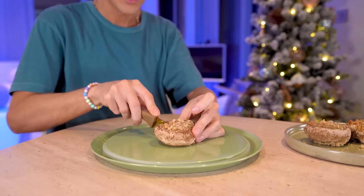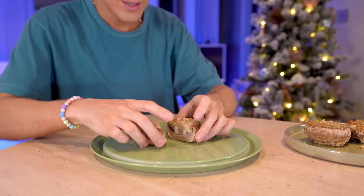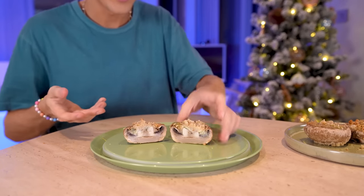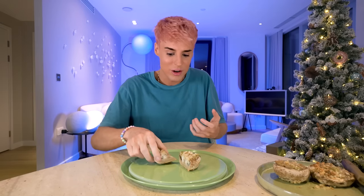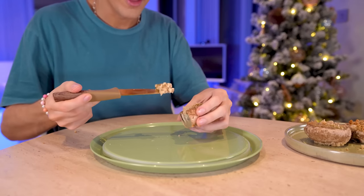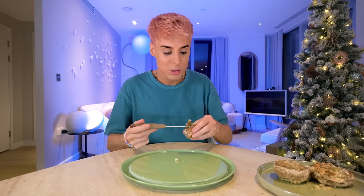Every time I make stuffed mushrooms they come out so wet. But these — how are they dry? This is why some people are talented and some people are me. How do you make a stuffed mushroom that holds shape like this? The smell of garlic is so intense. Oh my god. I could cry — that's just parmesan and garlic. How does it taste like things I've never tasted before? There are levels to this flavor. It's like a garlic cookie crumble, that's how I would describe it. If they sold these in a jar, I would sell my soul for this.